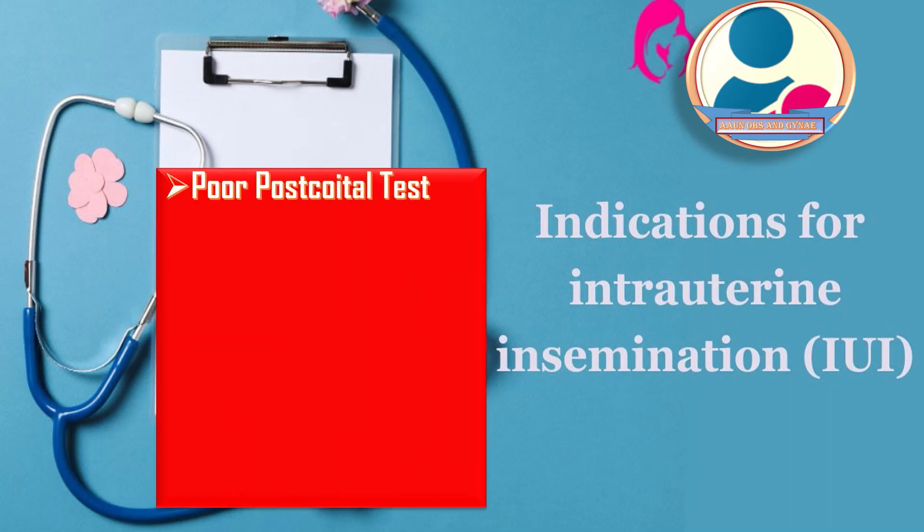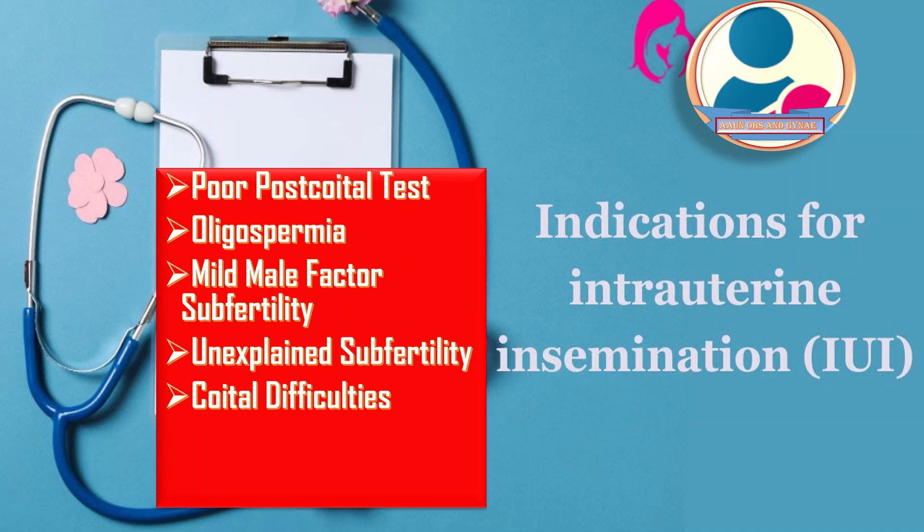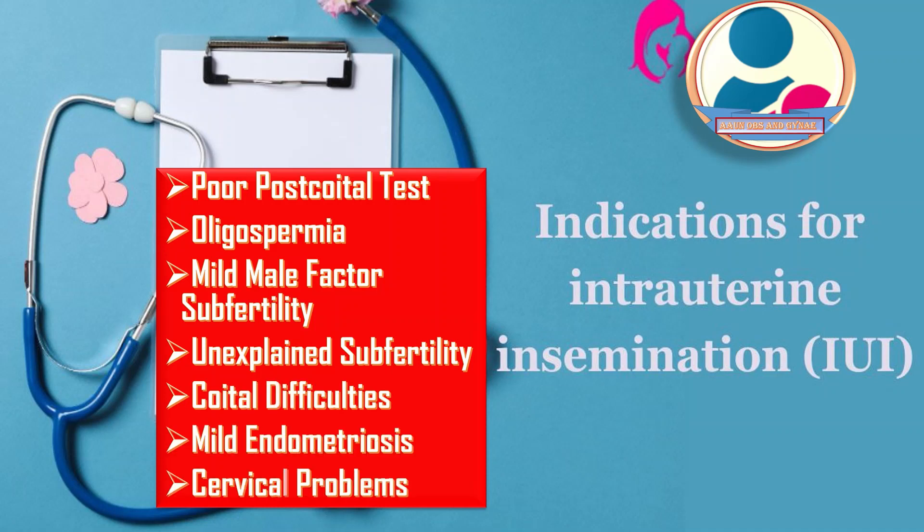What are the indications of IUI? The indications of IUI include: first, poor coital test; second, oligospermia; third, mild male factor infertility when the total motile sperm count is between 10 to 20 × 10⁶ per ml; fourth, unexplained subfertility; fifth, coital difficulties; and sixth, mild endometriosis and cervical problems like stenosis and insufficiency.